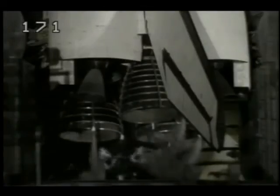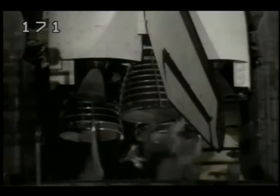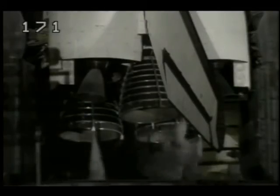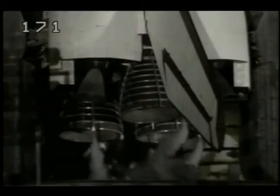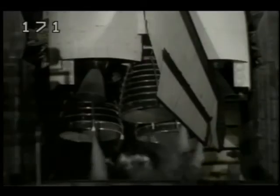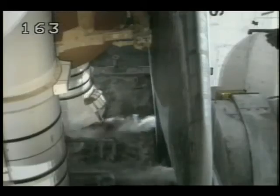Coming up now on T-minus 4 minutes, the main engine final PERT sequence is underway. The main engine valves are being checked. The orbiter flight control surfaces such as the Elevon, speed brakes, and rudder are now being moved through a pre-programmed pattern to verify that they are ready for launch.